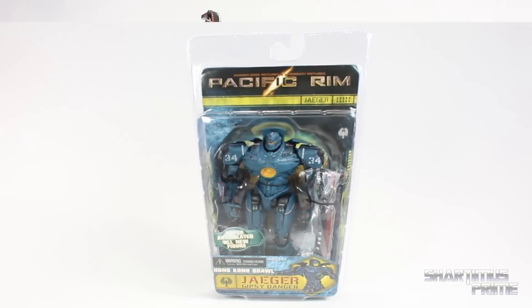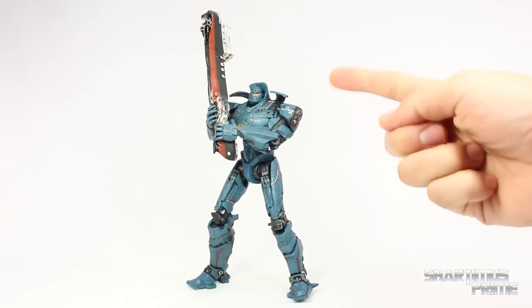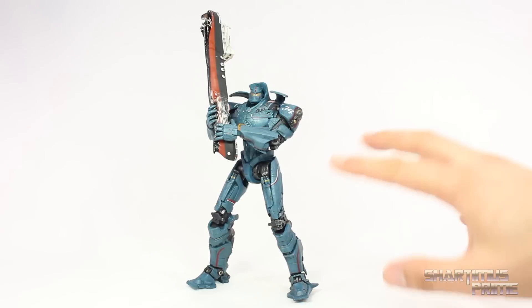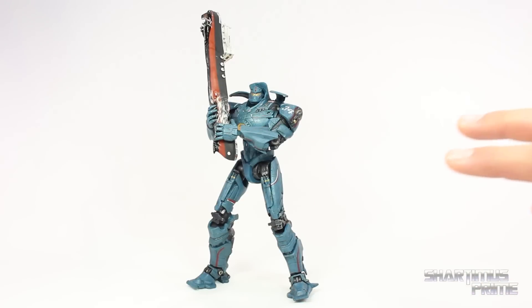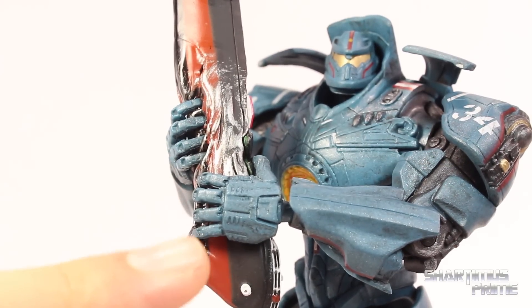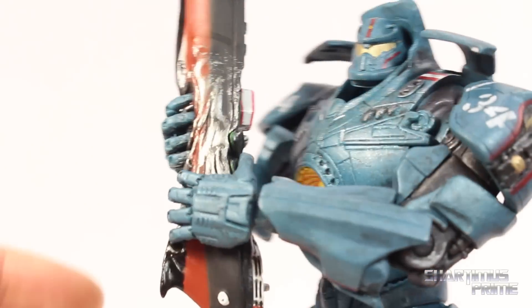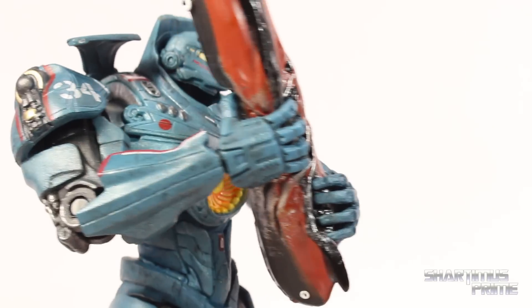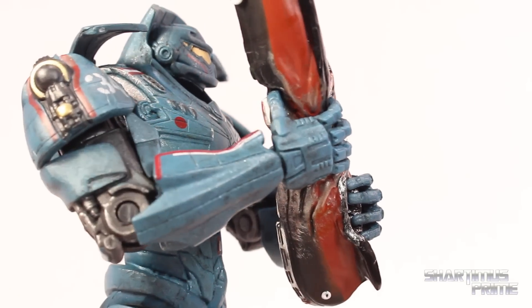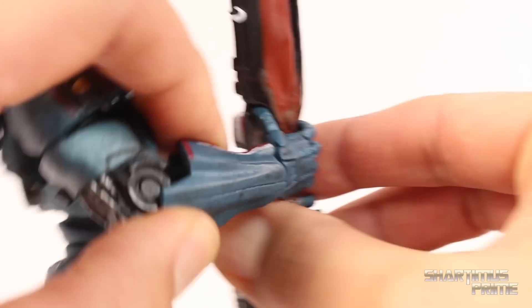Let's crack this figure open. Here's Gypsy Danger out of the packaging looking sick — I really like this blue paint. This is really great and there's a lot of nice details on this. He comes with a lot of accessories. The ship is the coolest accessory that comes with this figure, and you can tell that these hands are actually supposed to be gripping the ship. There are designated holes on the ship that fit for each of these hands.